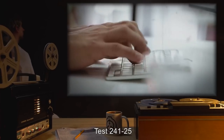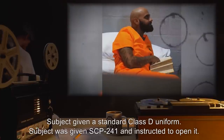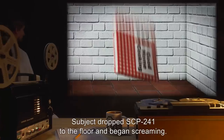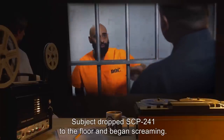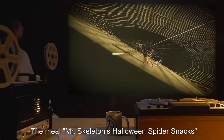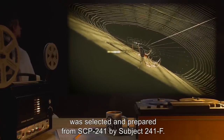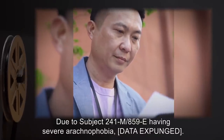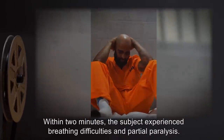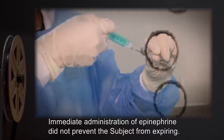Test 241-25. Subject 241-M-859-E. Subject given a standard Class D uniform and instructed to open SCP-241. Results: Subject dropped SCP-241 to the floor and began screaming. Subject given a mild sedative. SCP-241 contained a set of arachnid-based and themed recipes. The meal, 'Mr. Skeleton's Halloween Spider Snacks,' was selected and prepared from SCP-241 by Subject 241-F. Due to Subject 241-M-859-E having severe arachnophobia, [data expunged]. Within two minutes, the subject experienced breathing difficulties and partial paralysis, followed by the typical symptoms of anaphylaxis. Immediate administration of epinephrine did not prevent the subject from expiring.